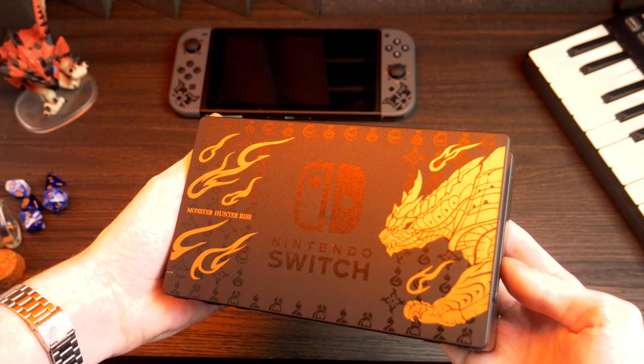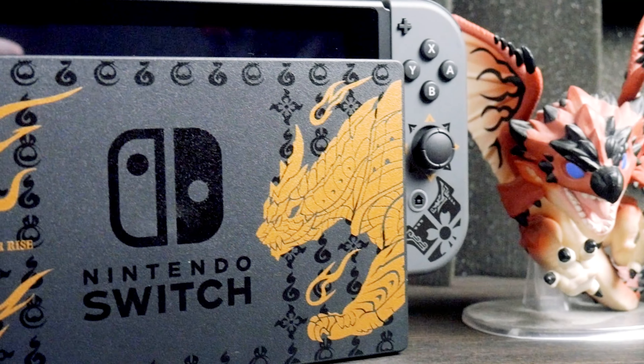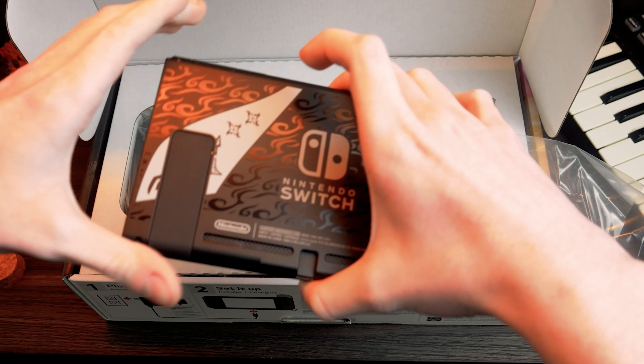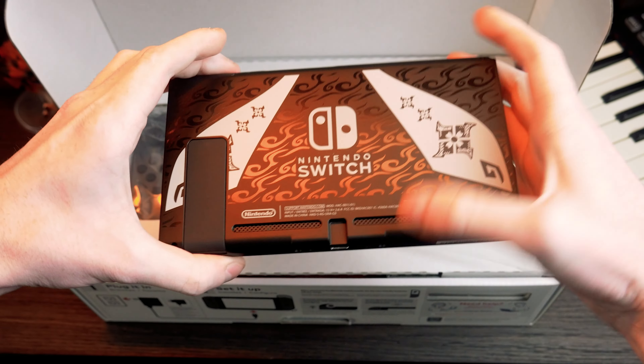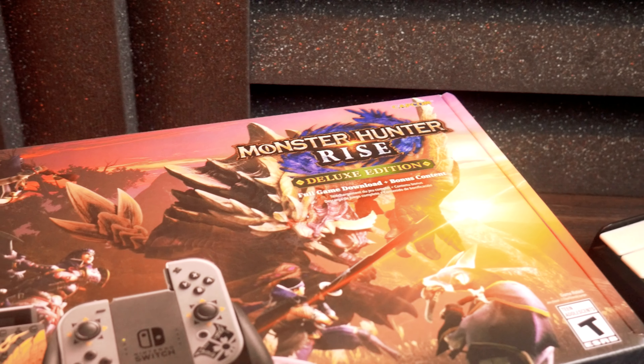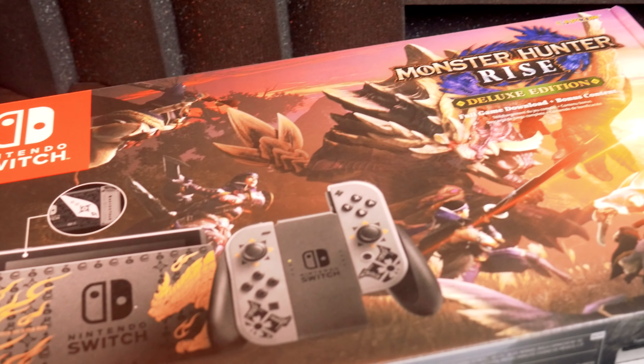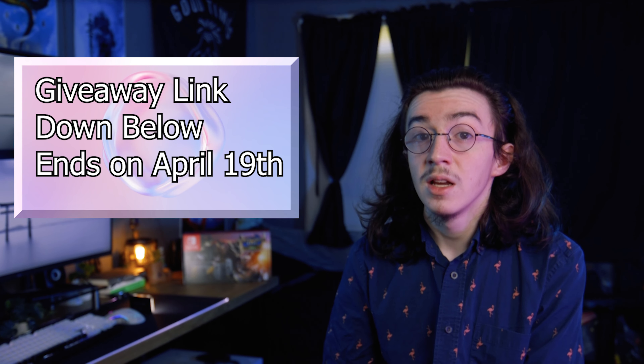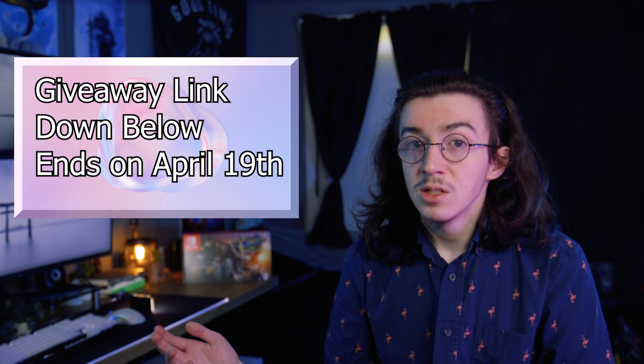The Switch doesn't just change the console's color, but pays close attention to the small details that any fan of the series will appreciate. The dock has a Magna Malo on it — this game's flagship monster. And if the dock isn't your way to play, don't worry, you're still able to show off your love for Monster Hunter in handheld mode, with a special design on both the backplate of the Switch and the Joy-Cons. It also comes with a copy of the game, unlike a lot of limited edition consoles nowadays. To enter, just follow the link below — all you have to do is complete the steps on that link to get entries before it ends on April 19th. The more you do, the more chances you have to win.